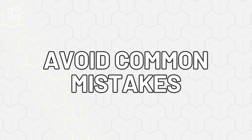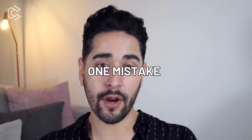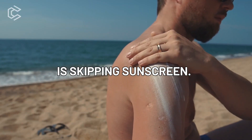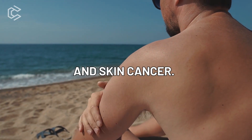Number three: avoid common mistakes. There are several common mistakes that men make with their skincare routine. One mistake is using products that are too harsh for their skin type — this can lead to irritation, dryness, and breakouts. Another mistake is skipping sunscreen. Sun damage can cause premature aging, dark spots, and skin cancer.